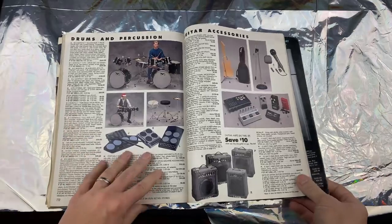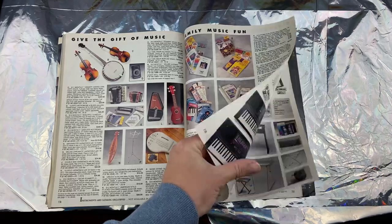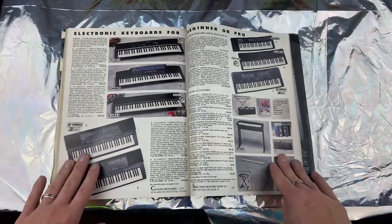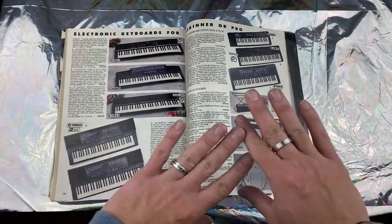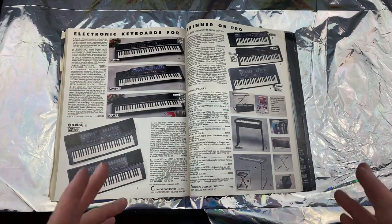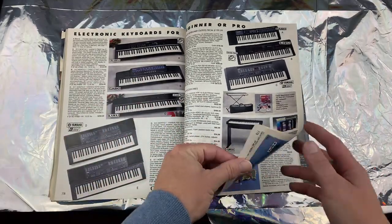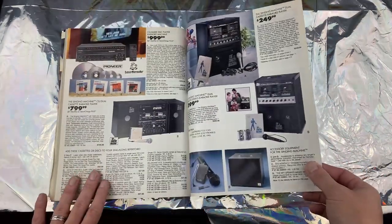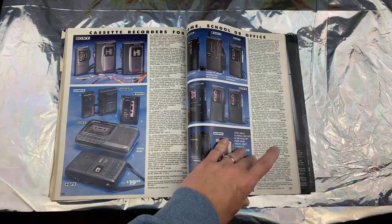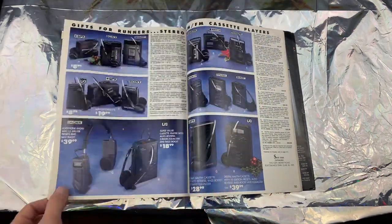The bigger the entertainment center, the more money you had — that's just how you flexed back in the 90s. Now everything is very minimal: you have just a little stand you put the TV on, everything else is through the internet. I still collect DVDs — if I really like a movie I'm gonna buy it on physical media, so I do still have the classic DVD rack tower, but it's not next to my TV.